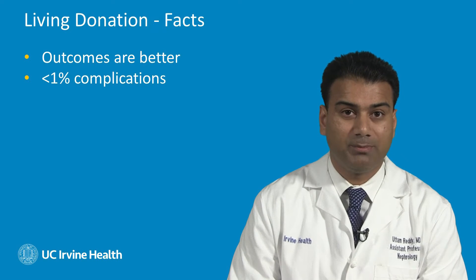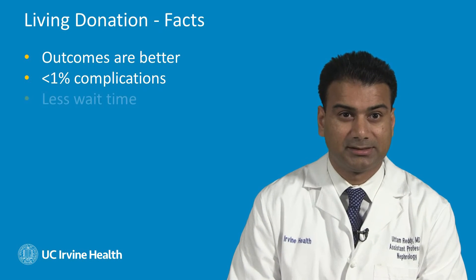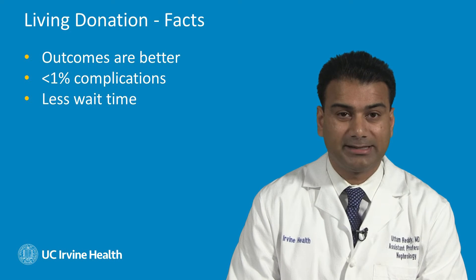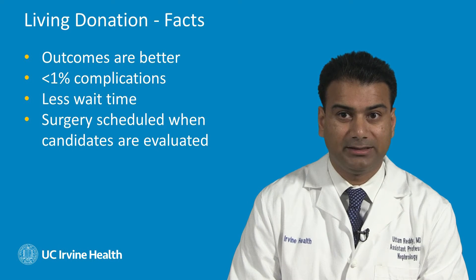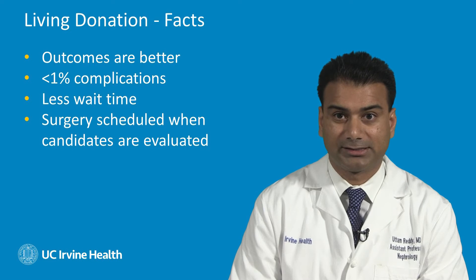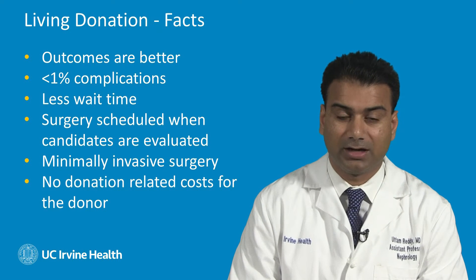Regarding living donors, patient outcomes are typically better for those who receive a living donor kidney transplant as opposed to a deceased donor kidney transplant. Less than 1% of kidney donors have endured medical complications. There is significantly less waiting time if a recipient receives a living donor kidney, so they don't have to wait many years for a deceased donor kidney transplant. The surgery is scheduled when both the recipient and the living donor have completed their evaluation and are accepted as candidates. The surgery is done laparoscopically for the living donor with very small incisions, and there should be no donation-related costs for the living donor.